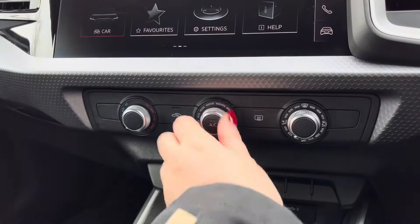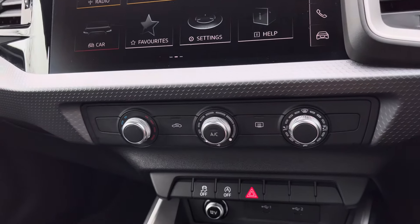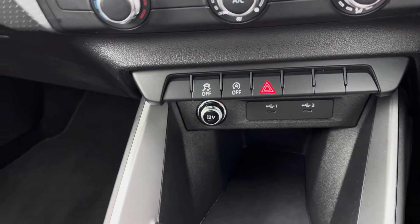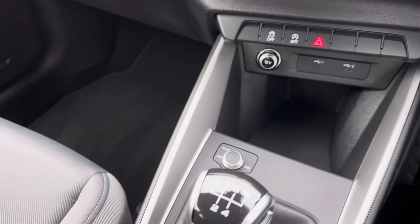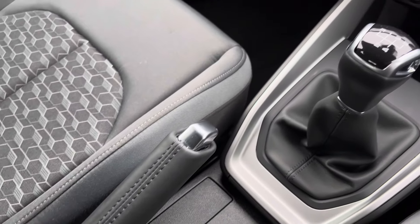Below, you have the manual air conditioning so the cabin can be set to the preferred temperature. Stay connected with the 12V and 2 USB charging points. Finished off with the sleek manual gearbox and two cupholders for those morning coffees.